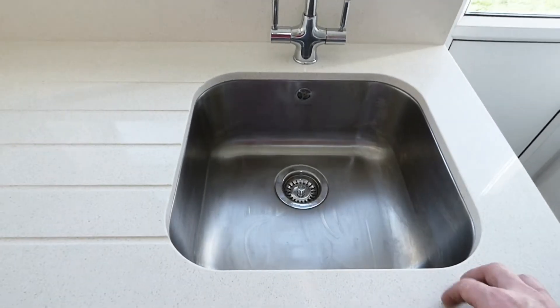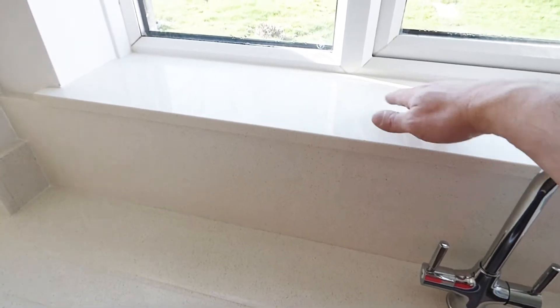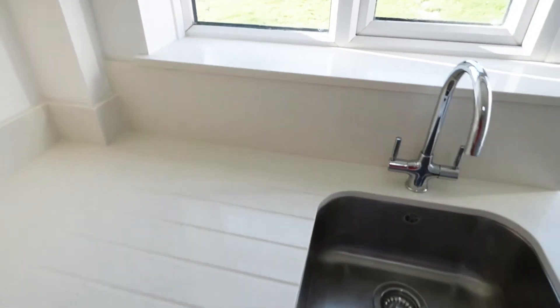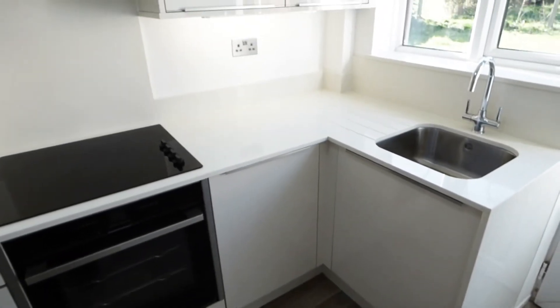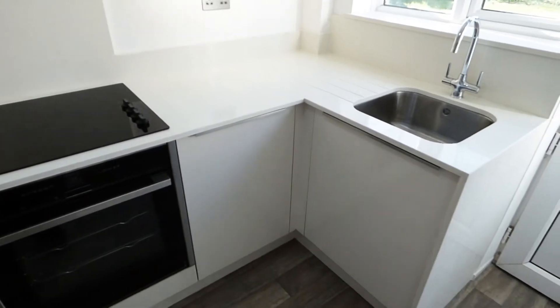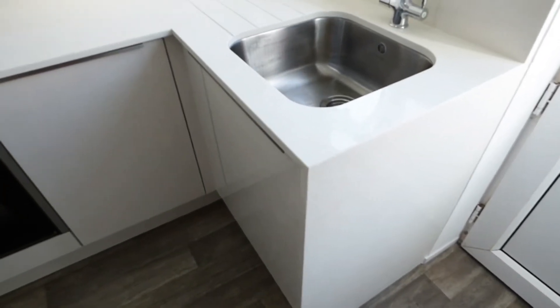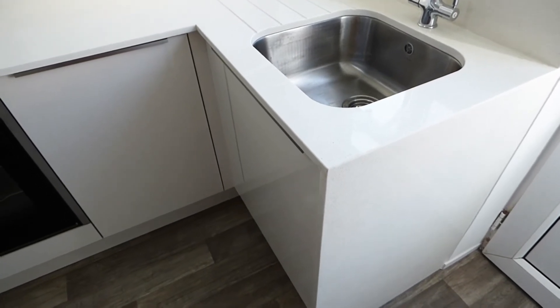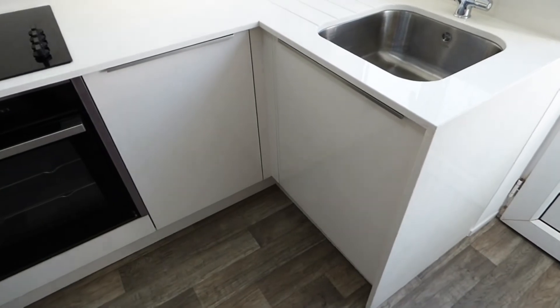Sink which is inset into the stone here, drainer grooves and a nice looking tap with the backsplash and the stone windowsill. As with all these things you only do them once so you might as well do it properly. It looks so much better than the laminate — yes there's a cost element to it, but realistically it's costly anyway. We're only here once is my motto, so might as well just go for it.